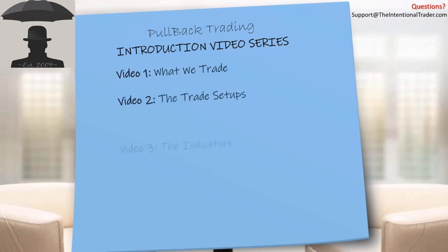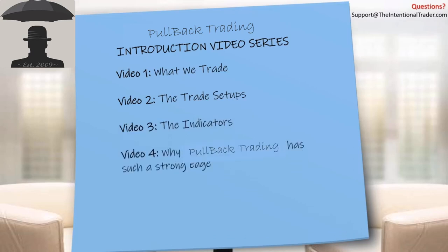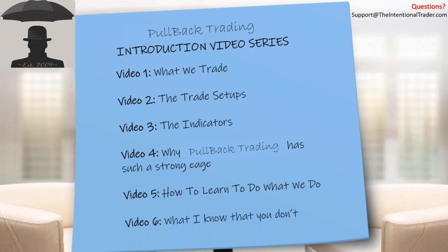In the first video, I'm going to talk about what we trade. The second video will cover the trade setups. The third video will cover the indicators that we use for those trade setups. The fourth video is going to be why our trading system has such a strong edge. Then we're going to talk about how to actually go about learning to do what we do, and finally the one that everybody wants to know — what I know that you don't know.